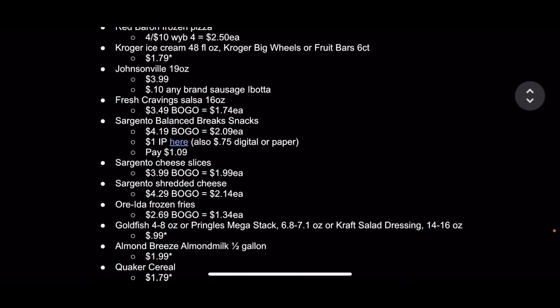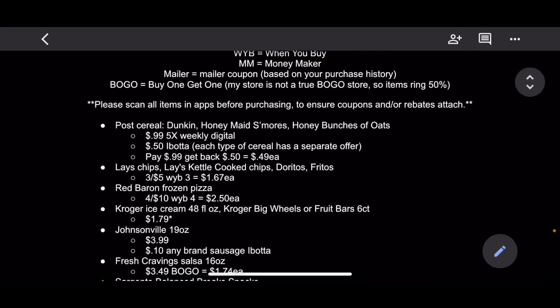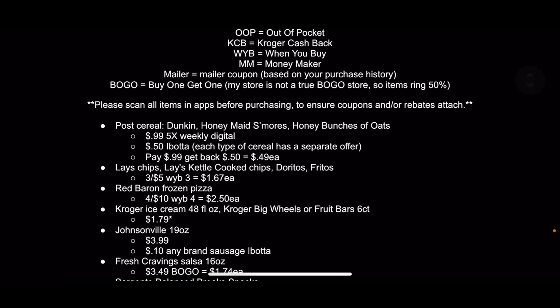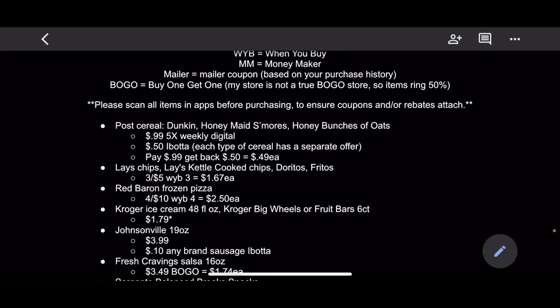So those are my Kroger deals — I'll have them linked below. I'll also have some other Walmart deals I didn't cover in this video linked below. I hope you guys are able to get out there and get some great deals. Thanks for watching, guys. Bye.